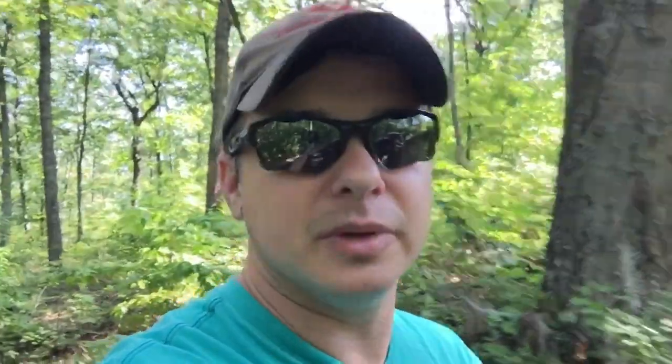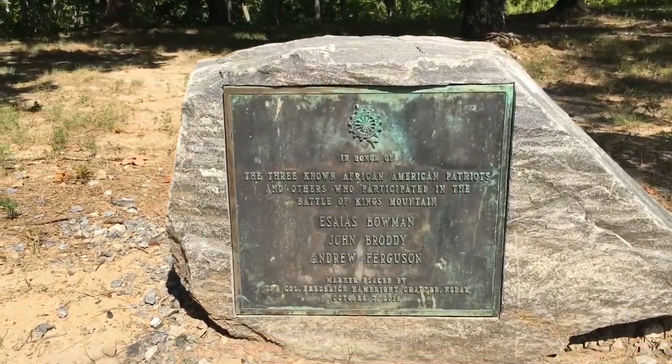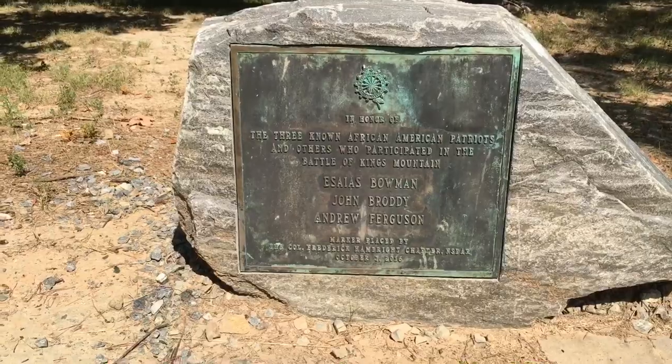Now I have a question. With that being the Hoover Monument, they have photos to show this is where it actually took place. But here's my question: how did they know that spot back there was the exact spot where William Chronicle died? Was there a treasure map? Was there a story? There were no pictures. And here is a memorial marker to the three known African-American patriots and others who participated in the Battle of Kings Mountain.